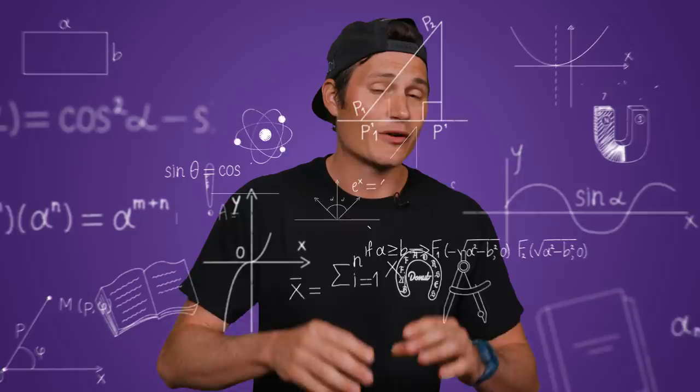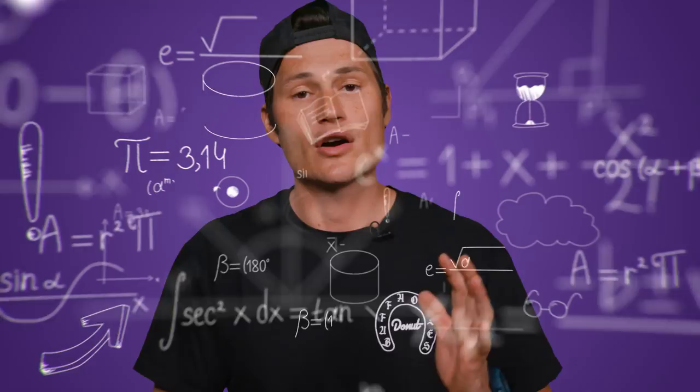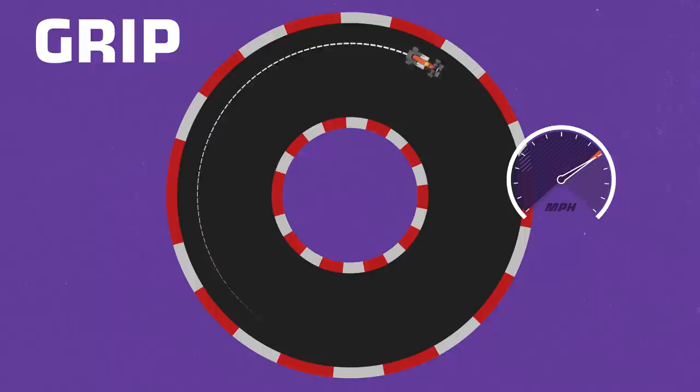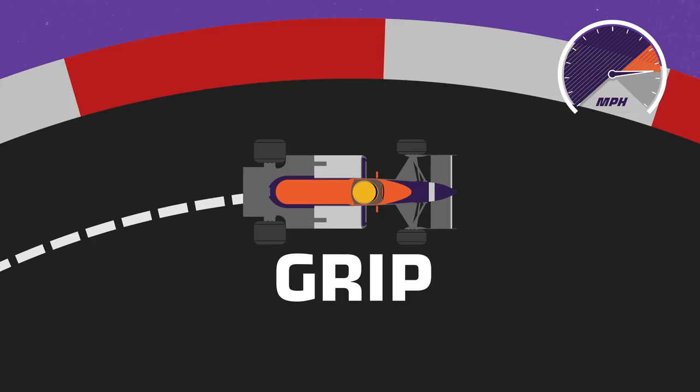The maximum cornering velocity for a given circle is the square root of the radius of the circle times the force of gravity and the coefficient of friction — or more simply, grip. So if the radius of the circle increases, so does the max velocity. If your velocity exceeds that maximum, your circle has to increase or you exceed the available grip. But if you increase grip, you can increase the max speed for the same radius.